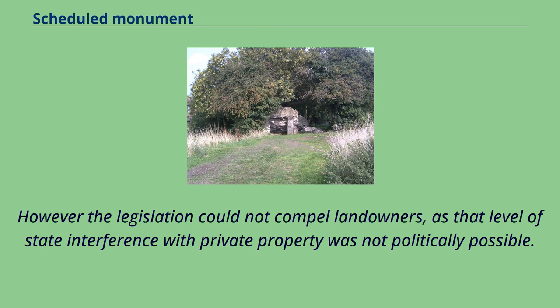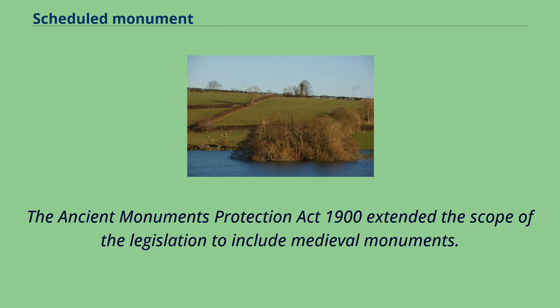However, the legislation could not compel landowners, as that level of state interference with private property was not politically possible. The Ancient Monuments Protection Act 1900 extended the scope of the legislation to include medieval monuments.